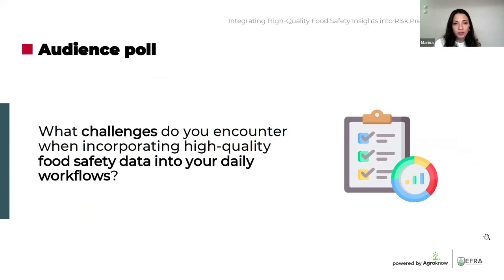Thank you for the overview. Before we start with the use cases, we have a quick poll for you. What challenges do you encounter when incorporating high quality food safety data into your daily workflows? Here you have a few potential answers. I'll give everyone a couple of minutes to answer.